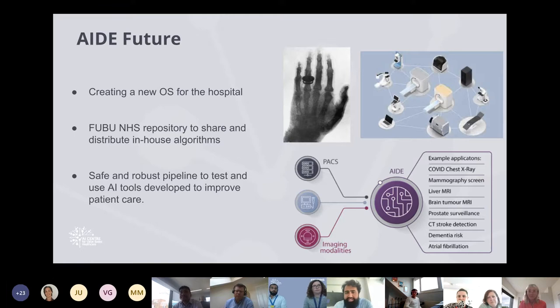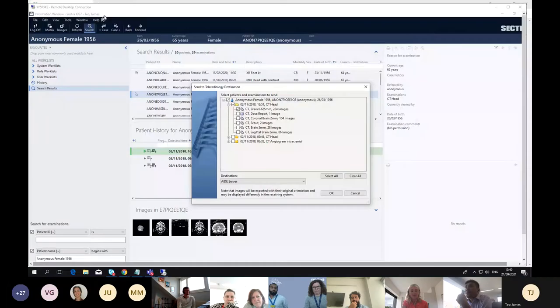I'd love to hand over to Professor James Teo for a demo from his clinical perspective. I'm going to do a screen share of the live system. Before showing the AID platform, I'll show you from inside our live PACs system — we use Cetra at King's College Hospital. I've found an anonymised female patient with a scan to transmit into AID.